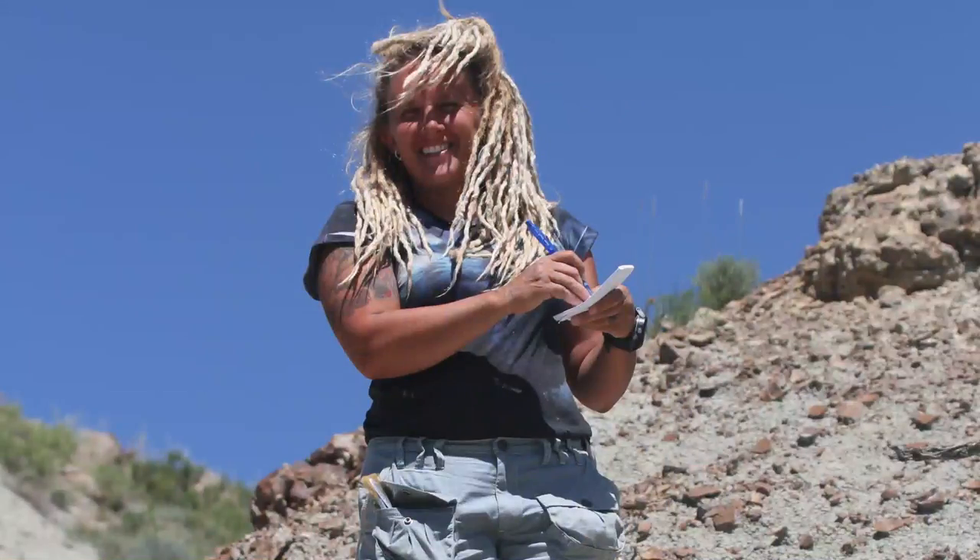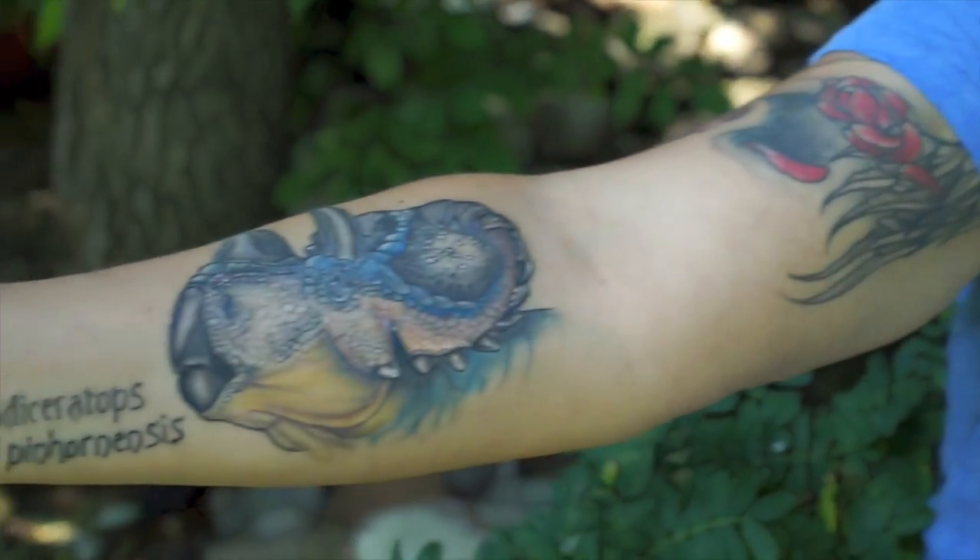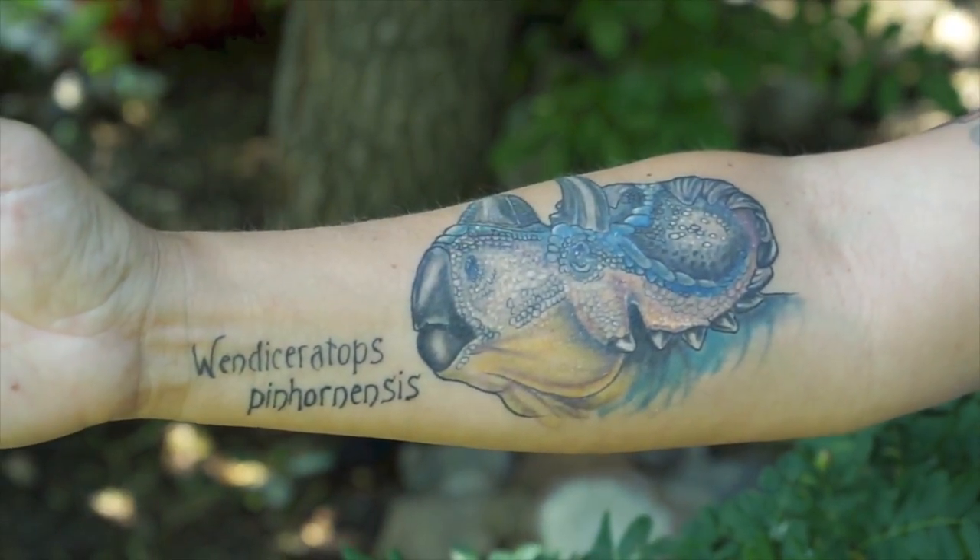The neat thing is, it's completely new and they named it after me — Wendy Ceratops Pinternensis. Which is absolutely so exciting. I'm just overwhelmed that that's what they called it. It's so awesome that I got a tattoo on my arm of it.